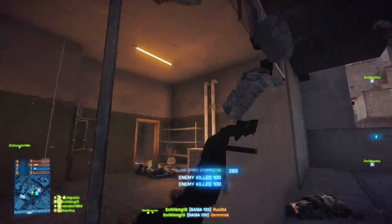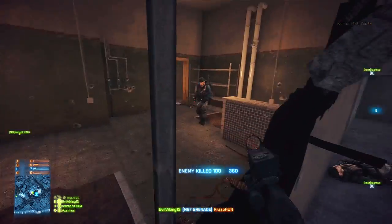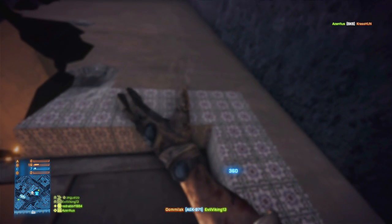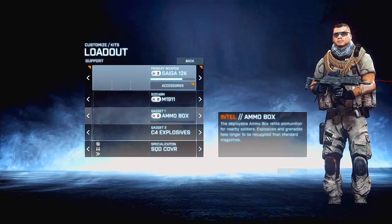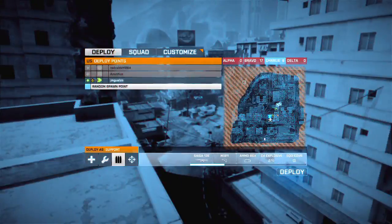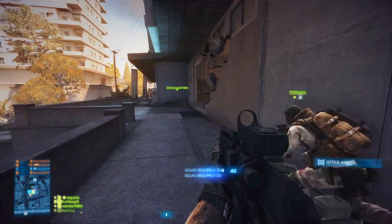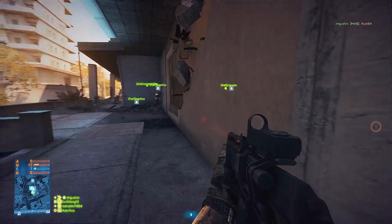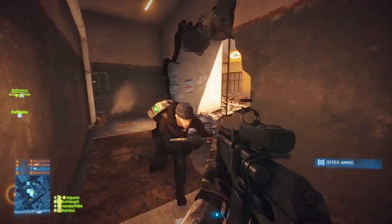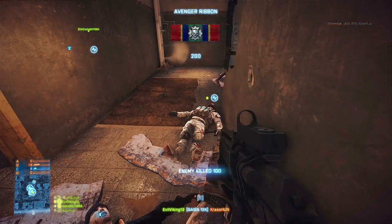I'd like to see the DayZ Standalone figure out ways to make it good for people to work together. Right now it really is just a deathmatch. I was playing in Elektro — I'd just spawned, got hit by a zombie, was bleeding, had nothing. I went into the hospital to grab blood, and this guy in full special forces outfit with a carbine wanders around the wall, stares at me. I said 'hi, I'm friendly, I just spawned, I've got nothing.' He stared for a second, then shot me in the head and left — he didn't even need anything off my body.